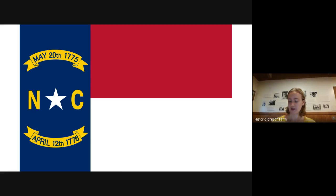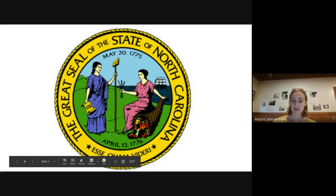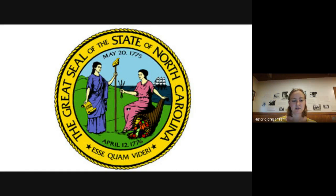So that's the state flag. Here is the state seal. Every state also has a seal — a seal is kind of like a stamp that's put on important papers. Here's the seal of North Carolina. You'll notice those two dates are on here again, so obviously pretty important. You'll notice these two figures, these two ladies. The one on the left in the blue is called Liberty — again, this idea of freedom and independence. The lady in the pink is called Plenty, P-L-E-N-T-Y, and she represents all the natural resources and crops that we have in North Carolina. You see all the fruits and vegetables here; she's holding grain in her hand.